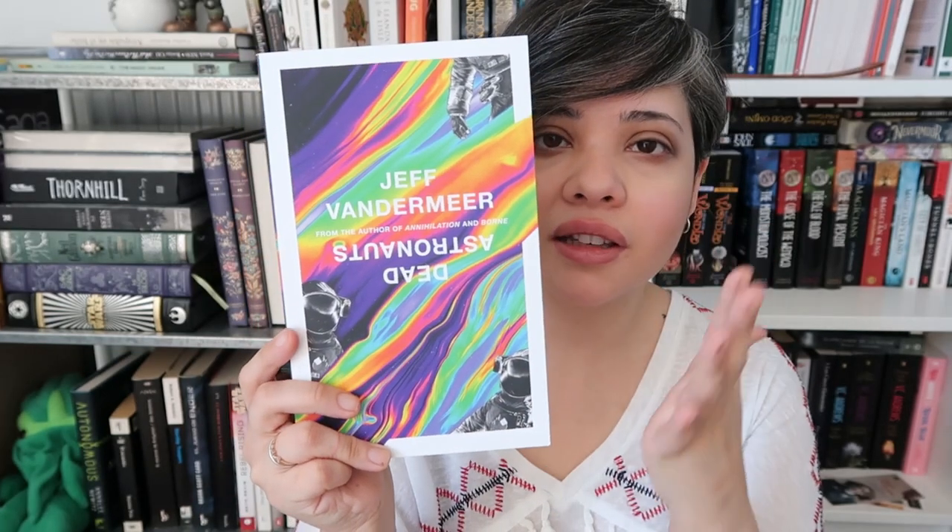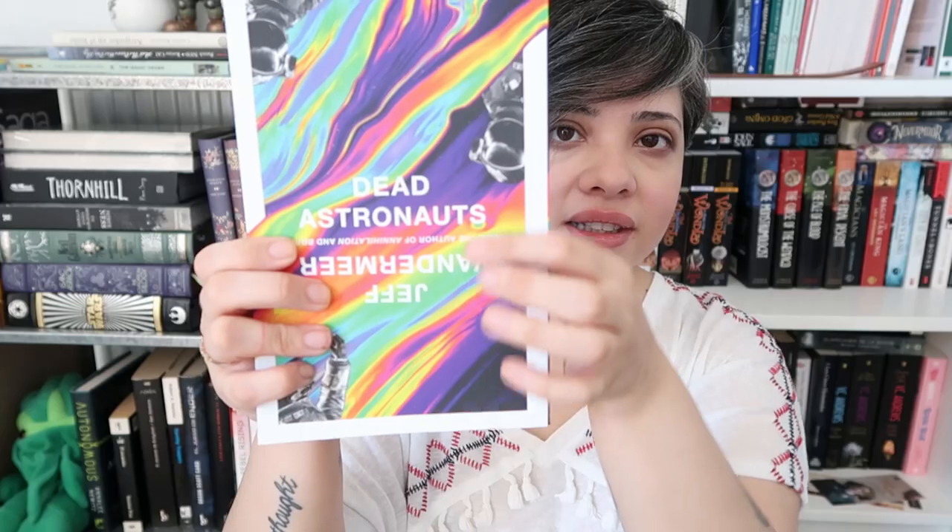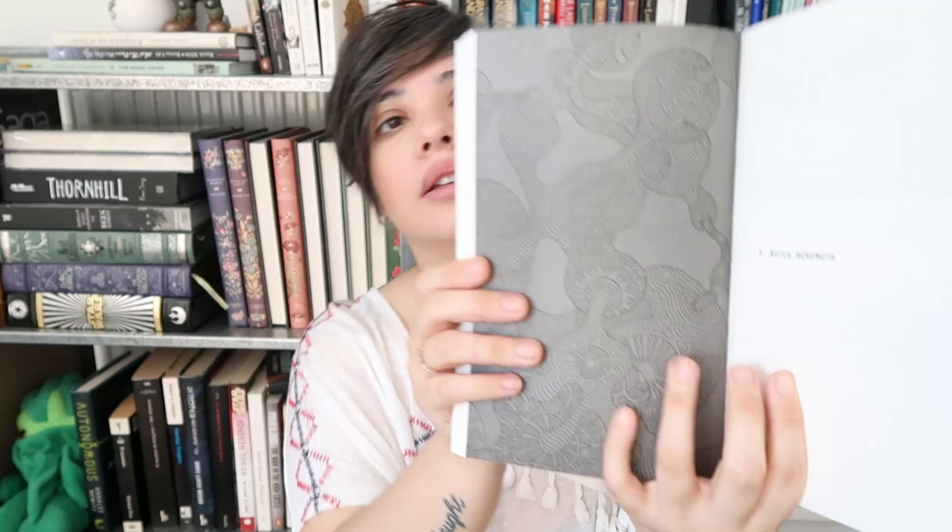Next up is another one from my mid-year freak out tag — Jeff VanderMeer's Dead Astronauts. It's kind of Dali-esque almost. I love that rainbow effect with the white letters, and the title kind of shifts as you move it — which is honestly how I feel about Jeff VanderMeer sometimes. I haven't read this book yet, but the inside has beautiful chapter papers too. I saw that cover and I was like, must have.